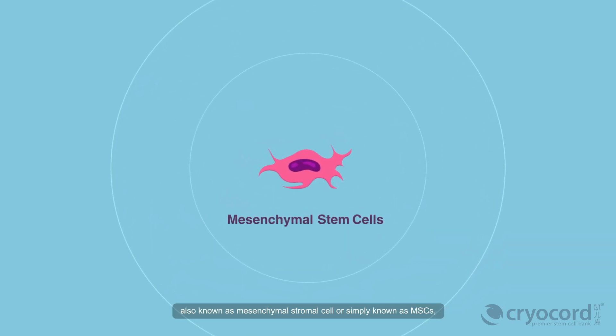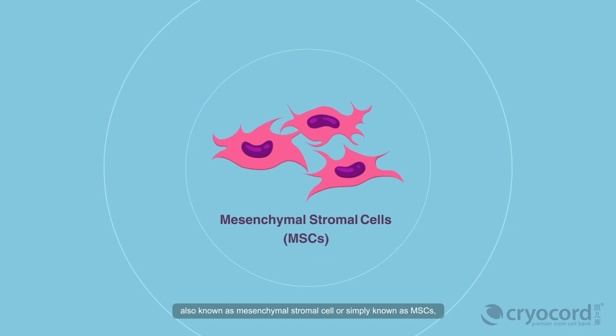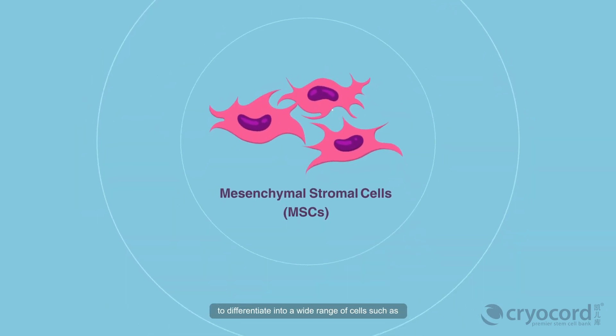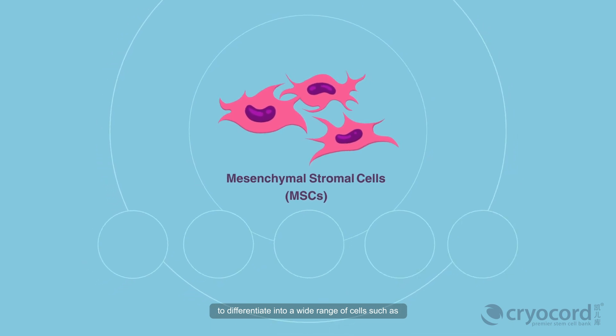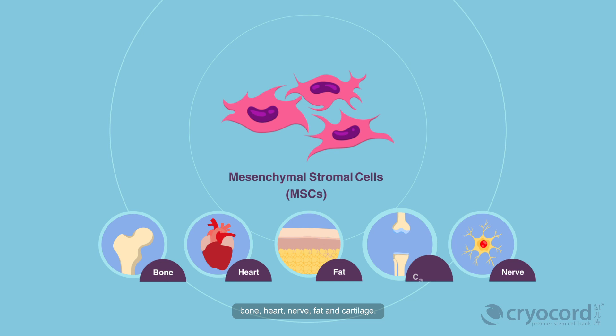Mesenchymal stem cells, also known as mesenchymal stromal cells, or simply known as MSCs, are multipotent stem cells with the potential to differentiate into a wide range of cells, such as bone, heart, nerve, fat, and cartilage.